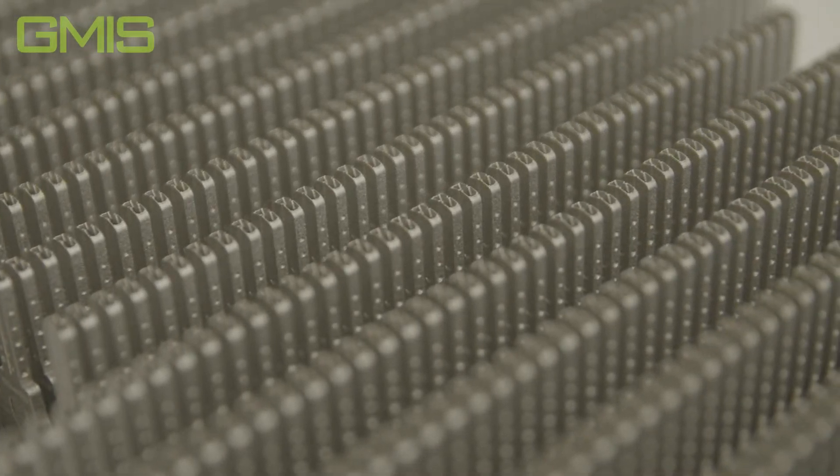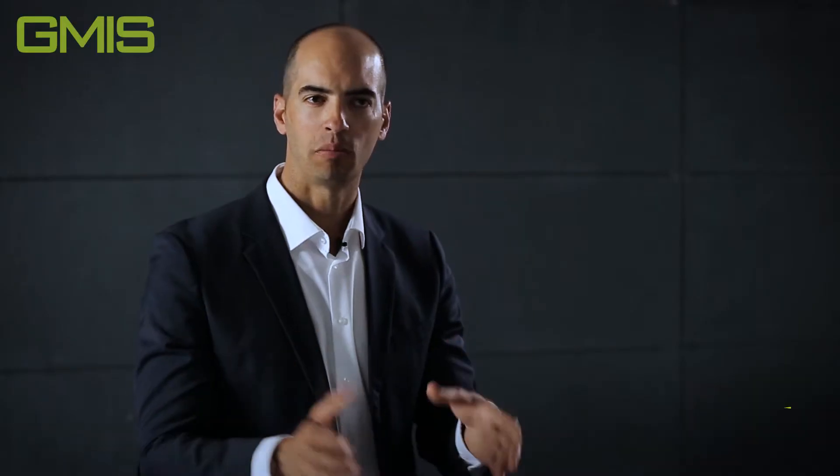3D printing at the beginning has been used mostly for prototypes — big companies making tests with certain parts. Now we saw it transition to niche applications like rocket engines, plane engines, or even satellite parts. And now with the Stealth Key, we put 3D metal printing in the pockets of everybody.